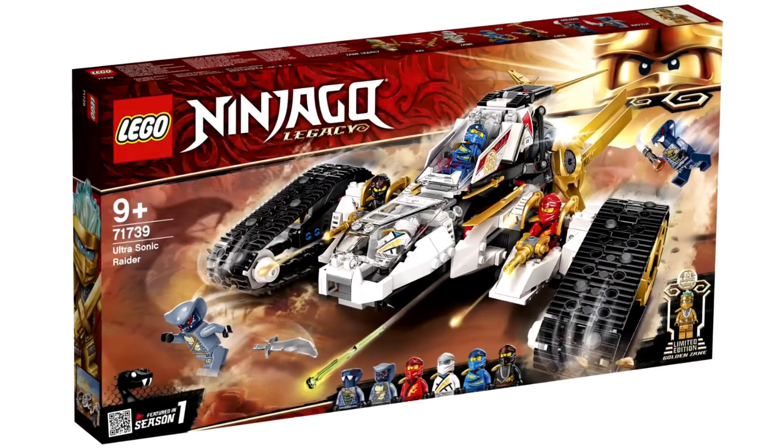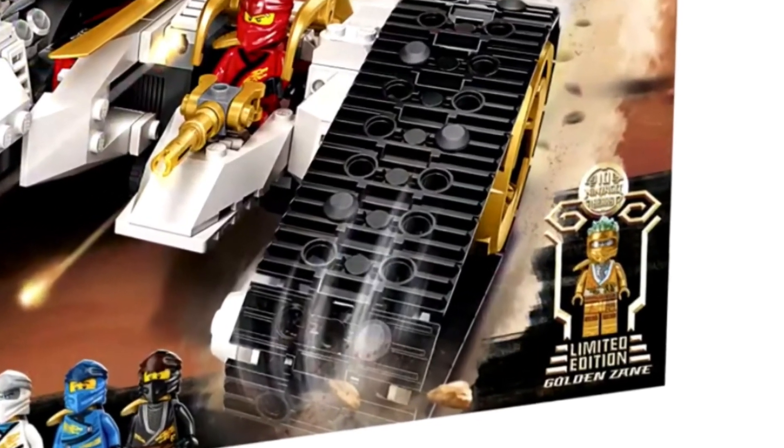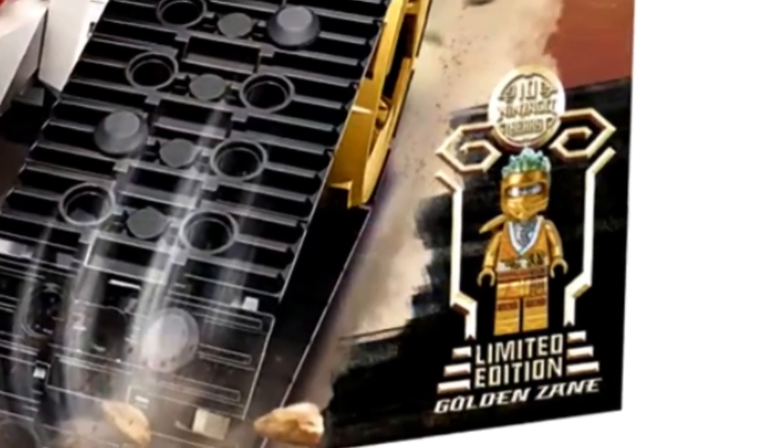The last set is 71739, Ultra Sonic Raider. I've been excited for this since day one — I never picked up the original or the upgrade, so I'm definitely getting this one. It looks really good and we get a brand new snake figure, which is awesome since there aren't many new ones. You get all the Legacy Ninja, and the 10th Anniversary figure is Golden Zane — which is interesting since that puts Zane and Zane in the same set.